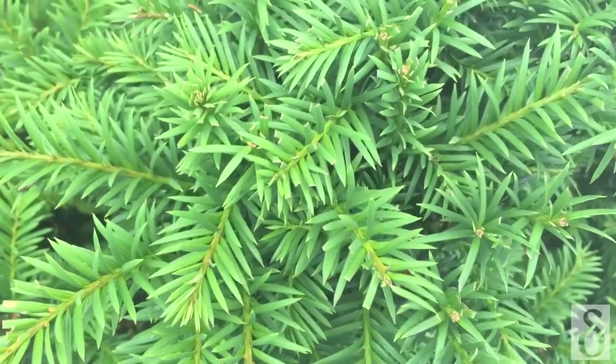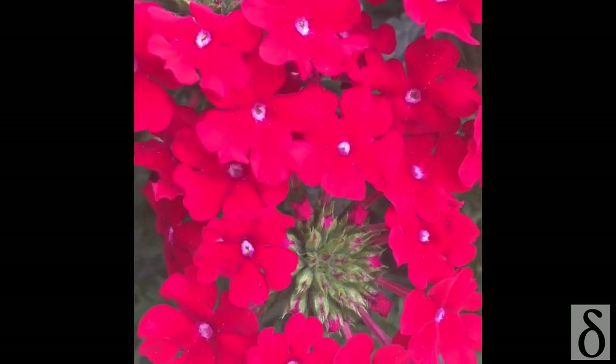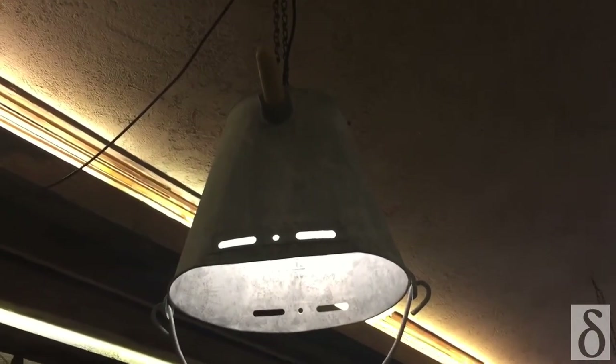Green stuff! Colors! More colors! So, this restaurant has lamps made out of buckets used to feed baby cows. It even has a pacifier on it.